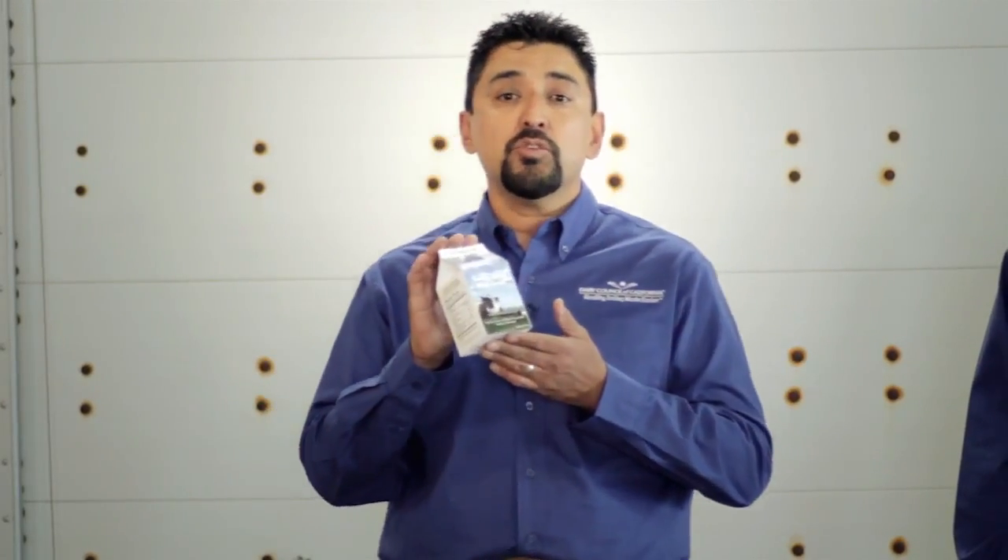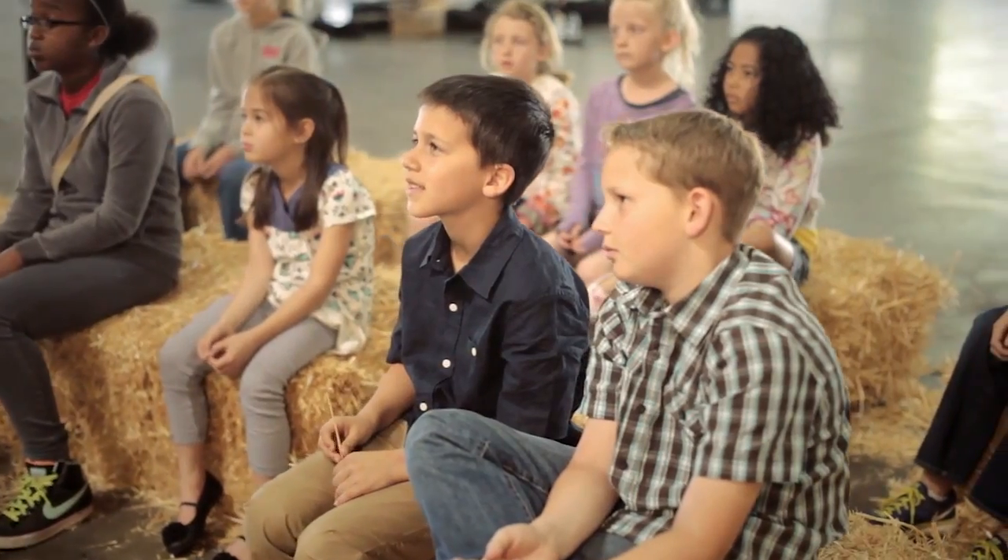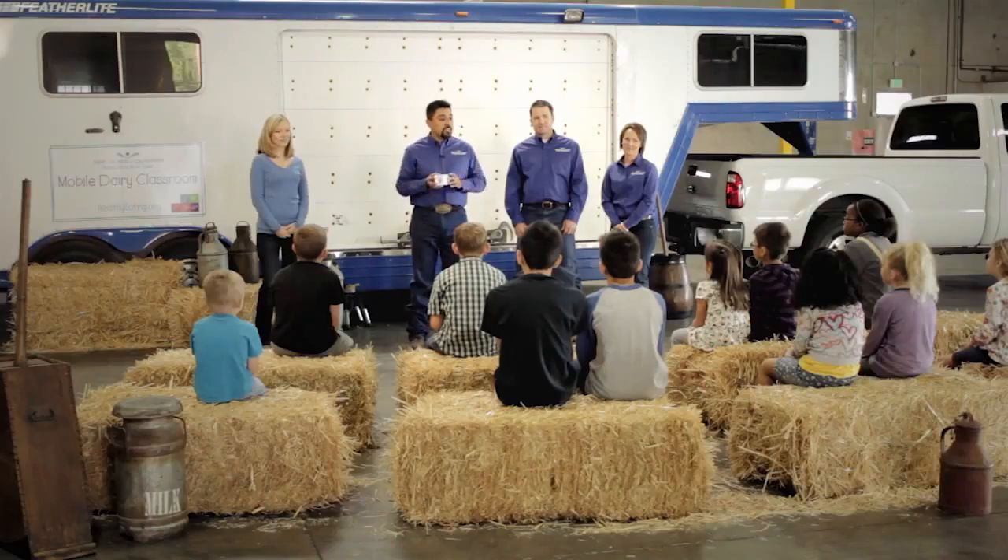Hi boys and girls. Have you ever wondered where milk comes from? Or how we get milk into this carton for you to drink with your breakfast and lunch? And why milk is so healthy for you?